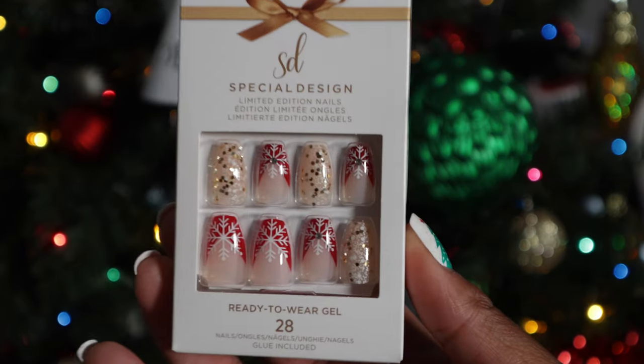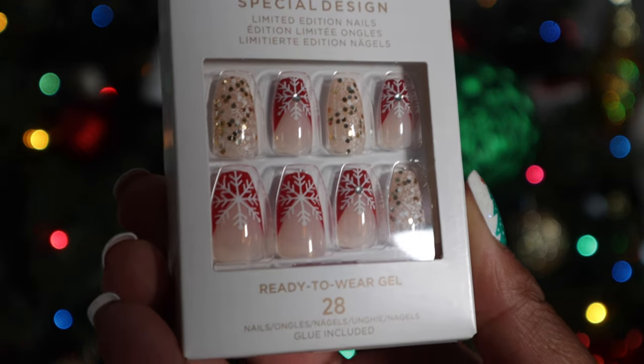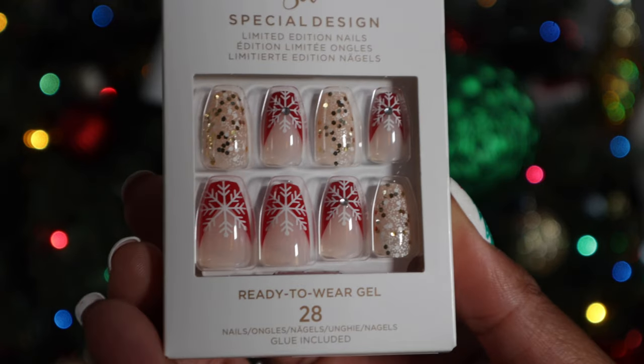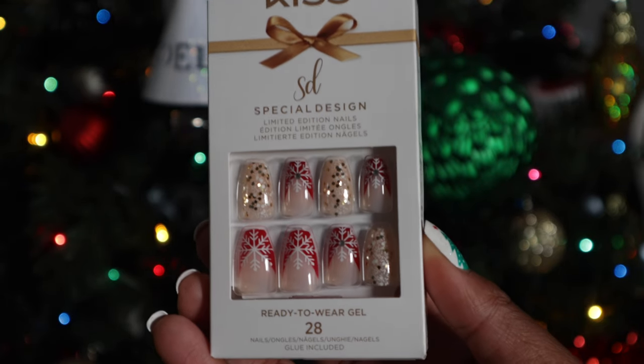Another one in the gift bag is called 'Snowflake' — this one does fit the name. It's medium length in the coffin shape. The main nails are a French red design with snowflakes on them. The snowflakes vary: some have silver glitter jewels, and then your other accent nail has a white background glitter with gold confetti glitter on top. This one is really really cute and I really wanted it.